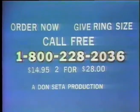Enjoy it for 10 days. And if you're not delighted, return it and we'll refund your money — no reason necessary. Only $14.95, or two for $28. Order now and give your ring size. Call toll-free 1-800-228-2036.